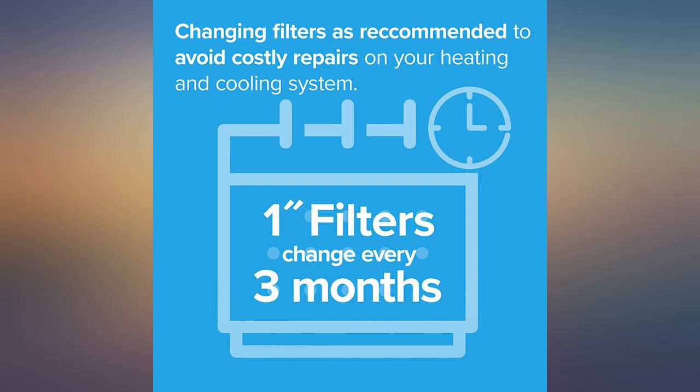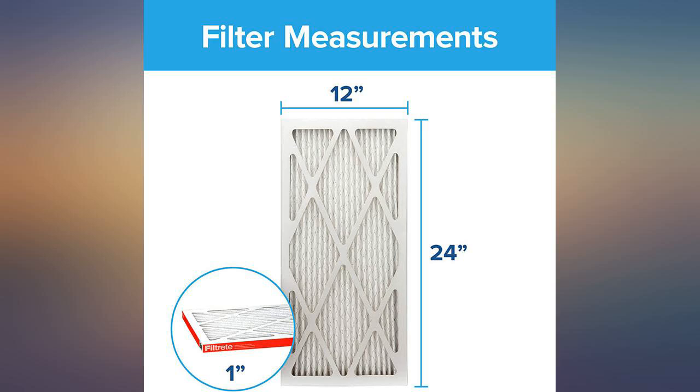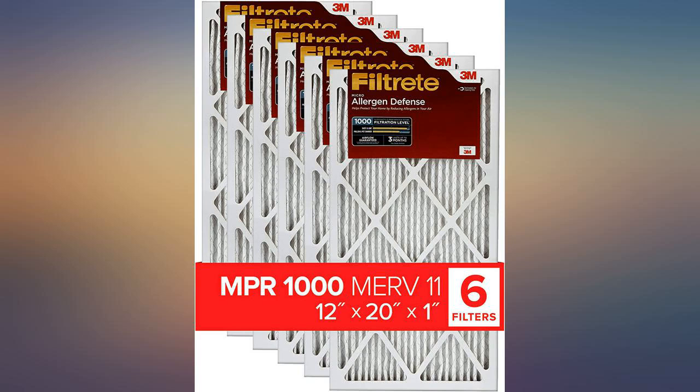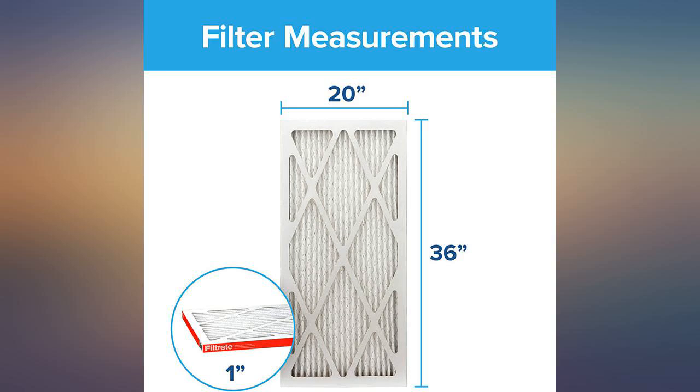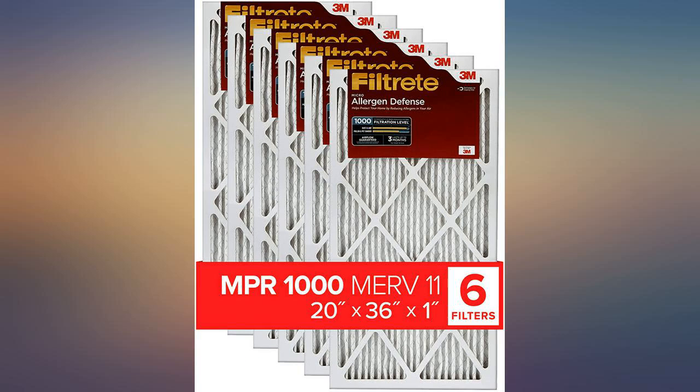Sturdy. Unlike the flimsy substitutes that I'd been using, the forced air of the furnace actually bent the flimsy ones so that air was being sucked into the furnace without being run through the filter. These full treat filters cost more, but they are sturdy, they filter much better, and they're better for your furnace.